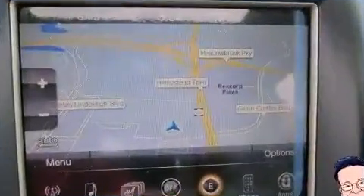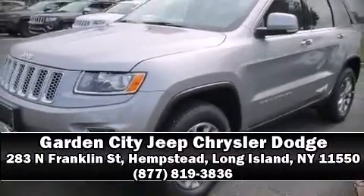Additional safety features include a security system, an emergency communication system, and four-wheel disc brakes with ABS. Stop by our dealership or give us a call for more information.